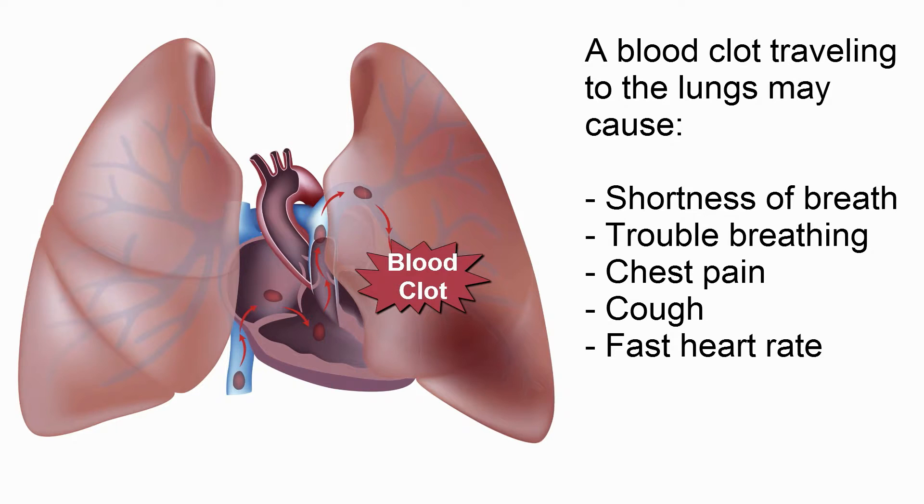A blood clot traveling to the lungs may cause shortness of breath, trouble breathing, chest pain, cough, or fast heart rate.